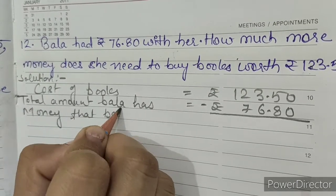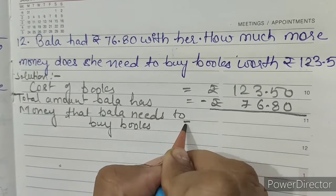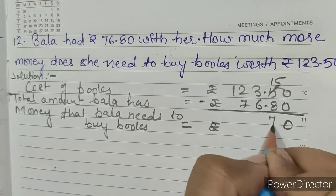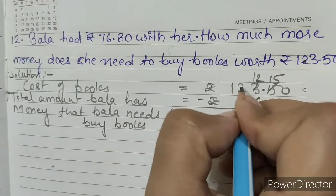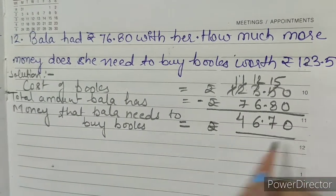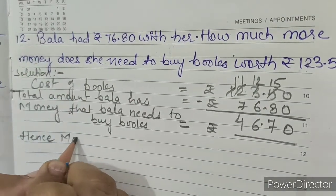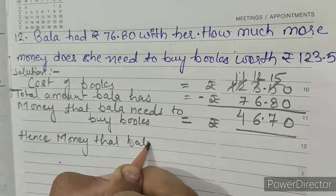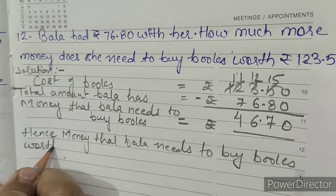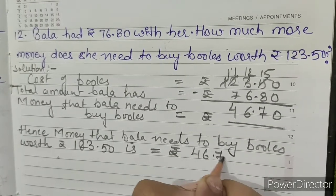Money that Bala needs to buy books equals rupees 123.50 minus rupees 76.80. Zero minus zero is zero, fifteen minus eight is seven, twelve minus six is six, eleven minus seven is four. Hence, money that Bala needs to buy books worth rupees 123.50 is rupees 46.70. This is our answer.